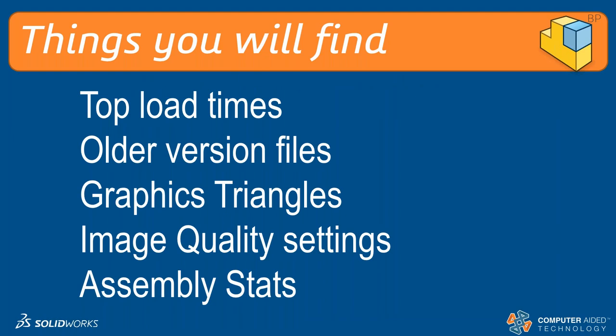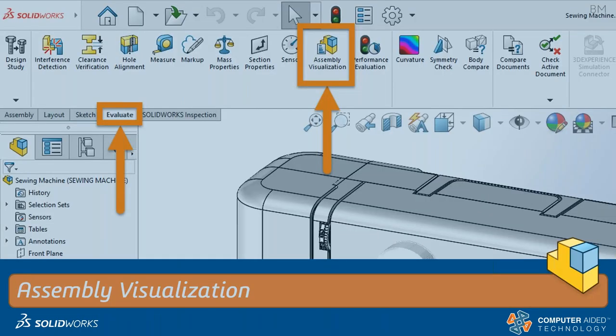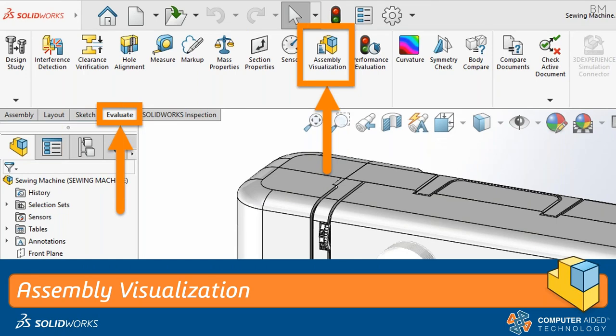To recap what the Performance Evaluation Tool gives us: load times, older version files (once converted and saved you don't pay that cost again), graphic triangles affected by image quality, and assembly stats. Now the Assembly Visualization Tool — this came out around SolidWorks 2014 originally for visualizing assemblies with custom properties. I found there were extra properties you could pull out of it, including total graphics triangles, before that data was pushed into the performance tool.